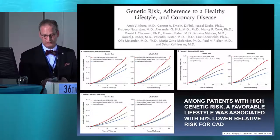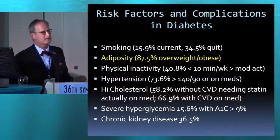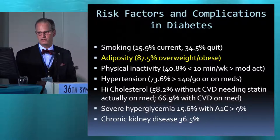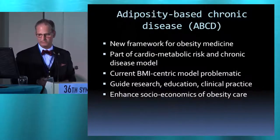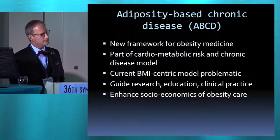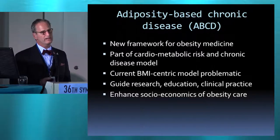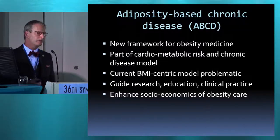If we look at risks or key mechanistic drivers for type 2 diabetes and their complications, adiposity really figures pretty prominently. What we did at ACE within the last few years at the American Association of Clinical Endocrinologists is we kind of redefined the way that we want to look at obesity. You've heard various talks today looking at obesity or adiposity or adiposopathy.